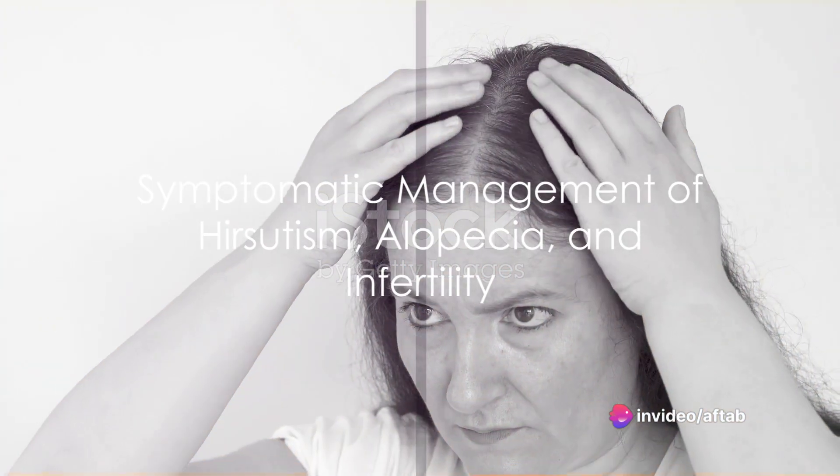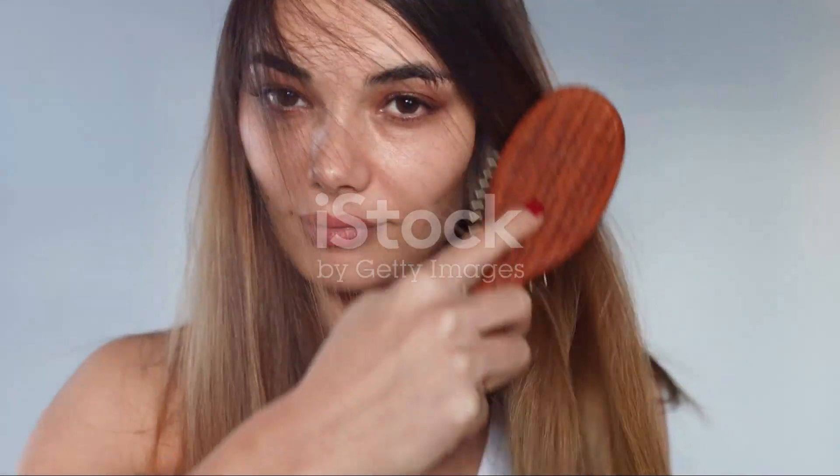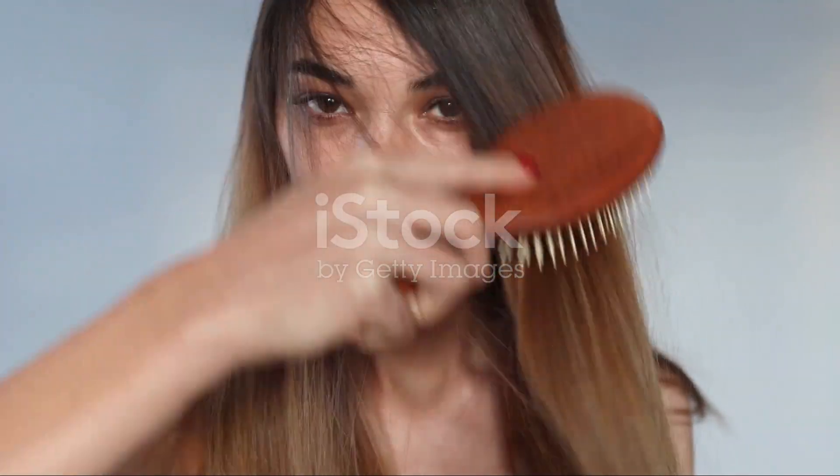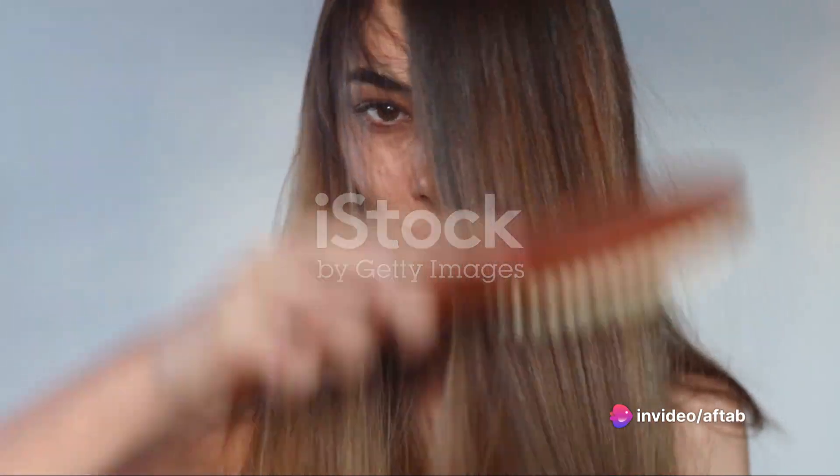Then comes the symptomatic management of hirsutism, which is excessive hair growth, alopecia, which is hair loss, and infertility. These symptoms vary from person to person and hence require personalized treatment approaches.